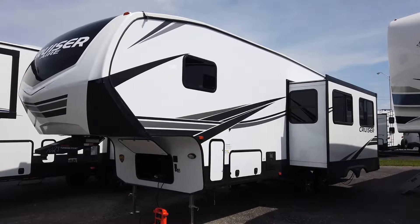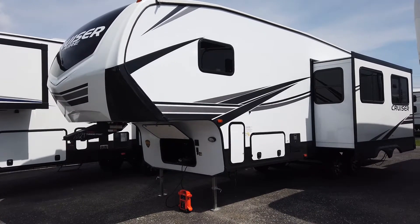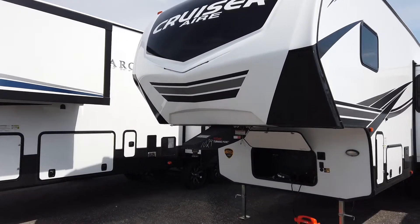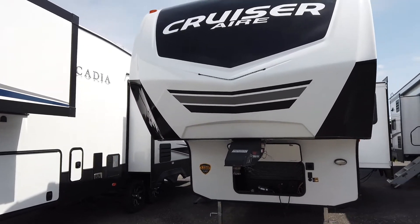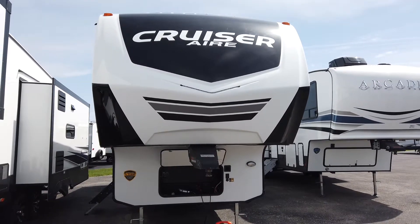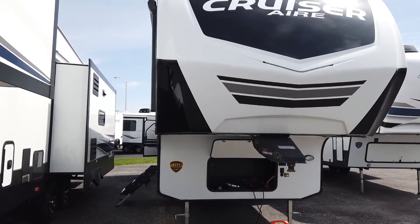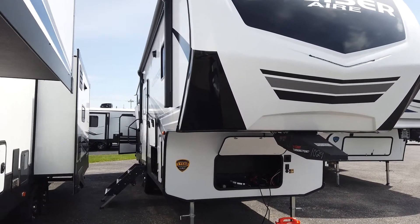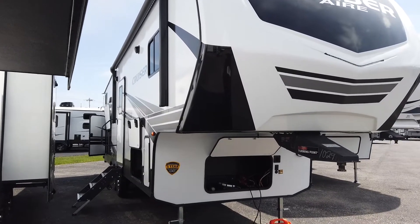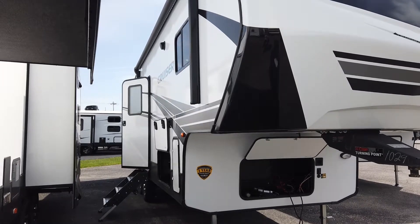Hello everybody, this is Nathan Pershing from Modern Trailer Sales in Anderson, Indiana, and I've got a great one for you today. I am so excited about this. Today's highlight is a 2022 Crossroads Cruiser Air 28BH. We've carried Crossroads for quite a while, but we just recently were able to pick up the Cruiser Air line, and we are excited about it, and this floor plan in particular I love.